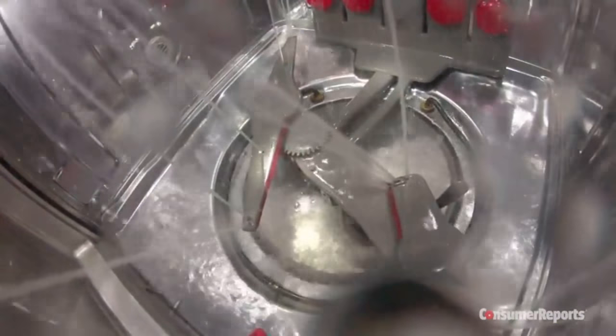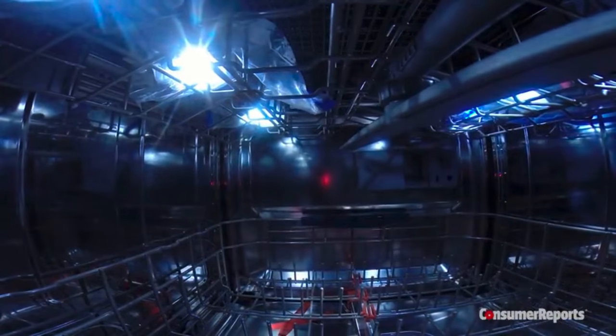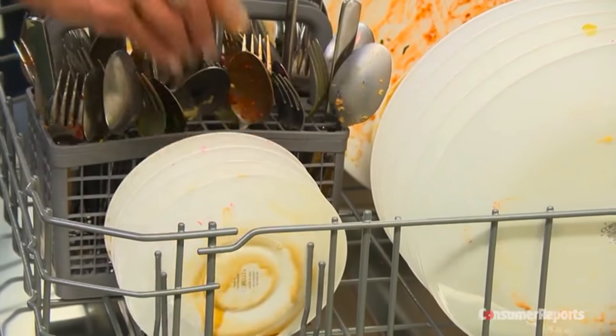Some features are especially helpful. Ever have a fork jam the spray arm, resulting in a load of half-clean dishes? This spray arm changes direction if something blocks its path. Sensors in the machine monitor the temperature and water level. A soil sensor tells how dirty the water is and adjusts the wash time and water usage accordingly. The machines we like are the smart ones — they basically adapt to your behavior. The normal cycle can actually vary depending on how much they need to clean.